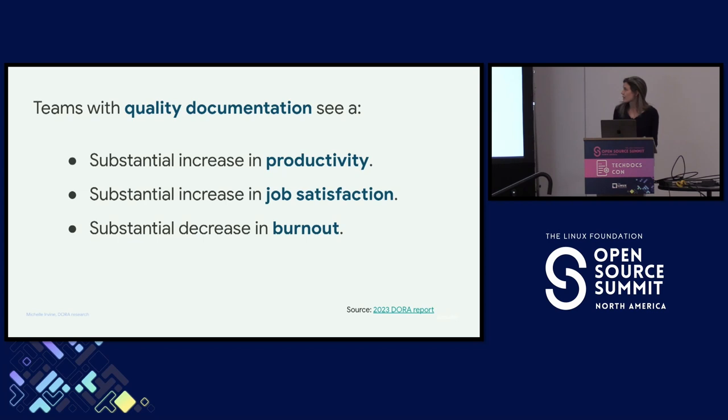Teams with quality documentation see a substantial increase in productivity, job satisfaction, and a decrease in burnout. Everything that I've talked about today is available on DORA.dev, and the slides link out to the different years' reports that this information is coming from.